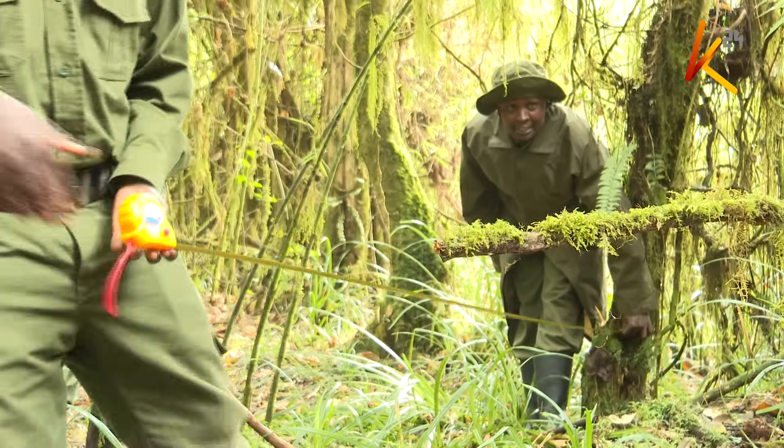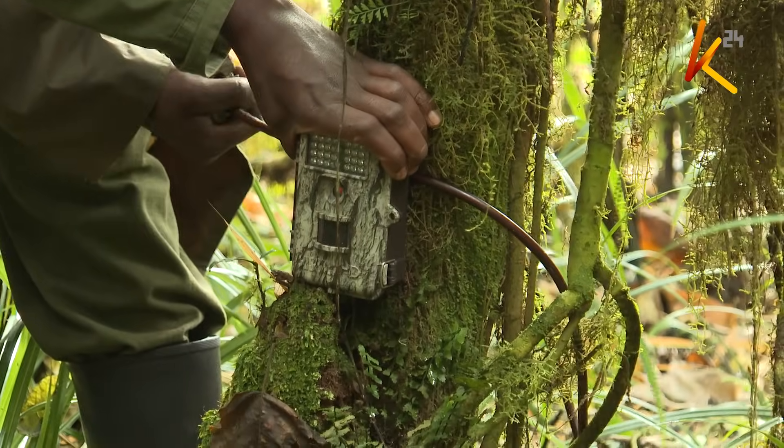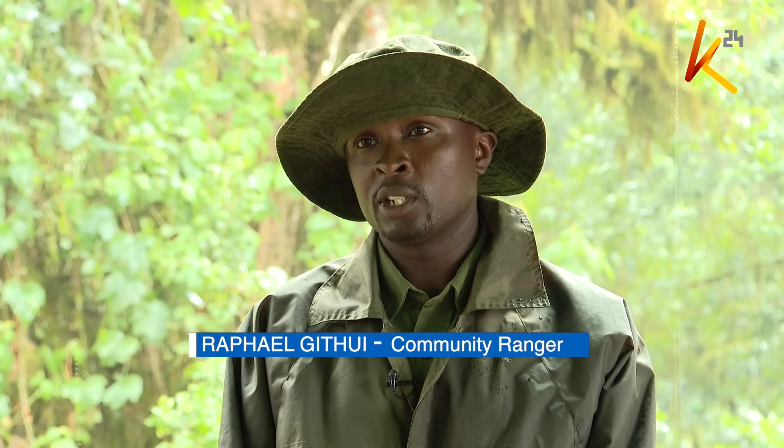According to community wildlife rangers, the method which has proven viable is not without challenges. Some cameras have been stolen, though that was back in 2022 — since then, security has been heightened with no further theft cases. There is also the issue of animals destroying the cameras, mostly elephants and bush pigs. There was even a time a hyena chewed off a camera, so steel cages are now placed over them to prevent that.